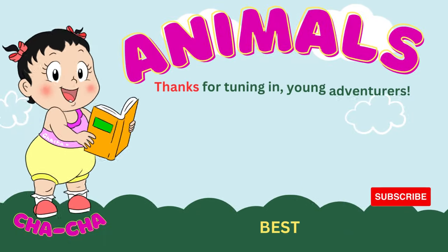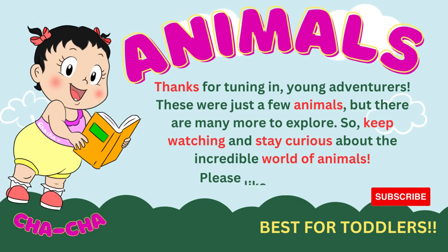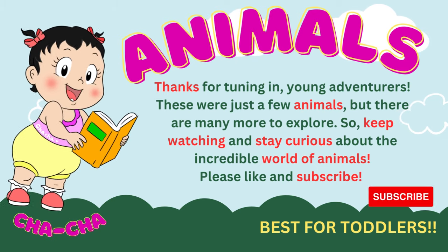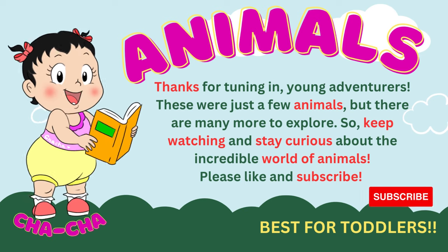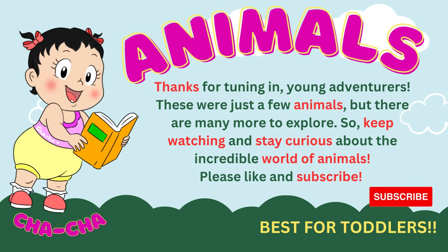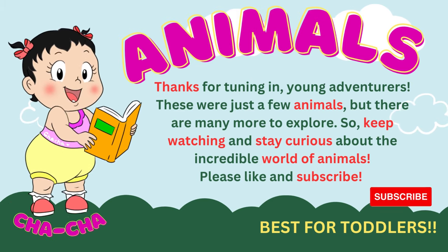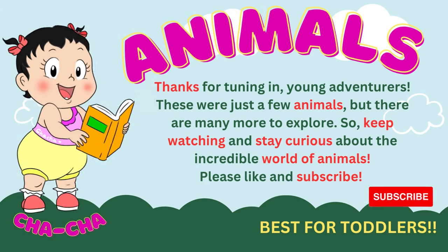Thank you for tuning in, young adventurers. These were just a few animals, but there are many more to explore. So, keep watching and stay curious about the incredible world of animals. Please like and subscribe. See you in the next episodes of Learning with Baby Cha-Cha Shows. Bye!